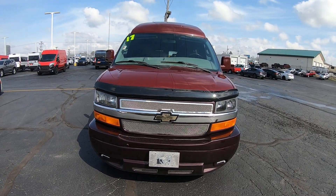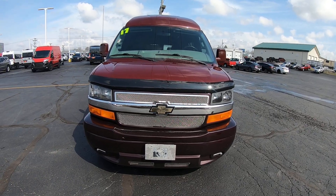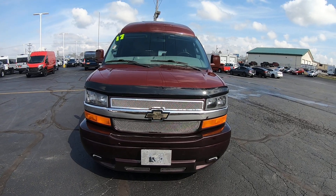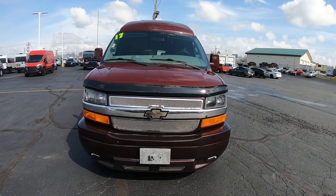Hi folks, Nick Ruiz here at Paul Sherry Conversion Vans in Pickwell, Ohio. Today I'm showing you a 2017 Chevy Express 2500 Explore 9-passenger van. Stock number is CP16925T.